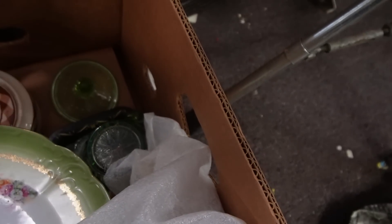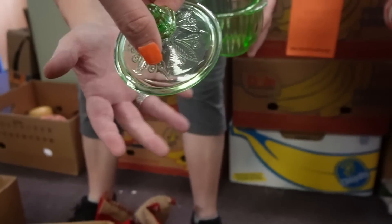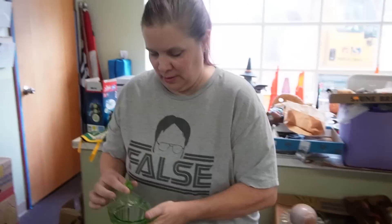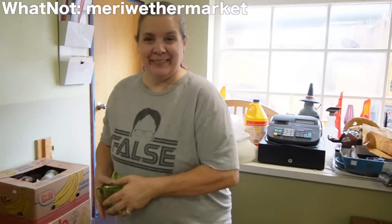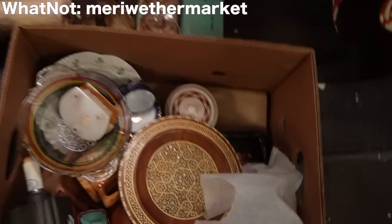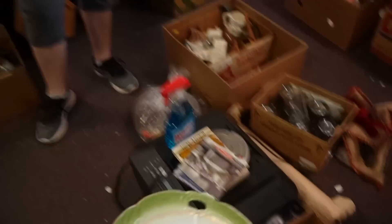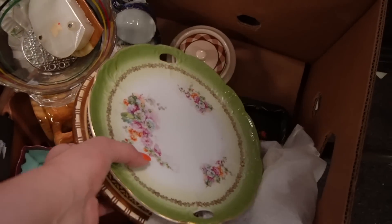I just gave Mary a creamer and I just realized the sugar is also in here — and it is glowy glass. Here's the base, and here is the lid. So are you going to be selling this on Whatnot? Maybe so — you're going to have to go check out Mary's Whatnot, Meriwether Market. She has just started selling on Whatnot — how many sales have you had? One. She's got her second and third scheduled soon — one's jewelry and one is scarves, to get ready for fall.